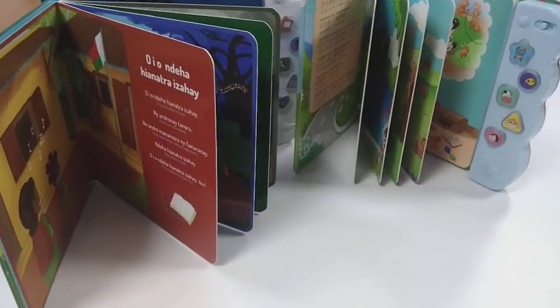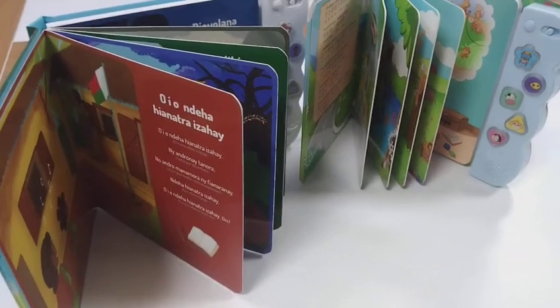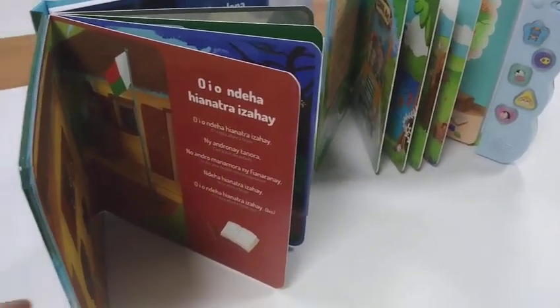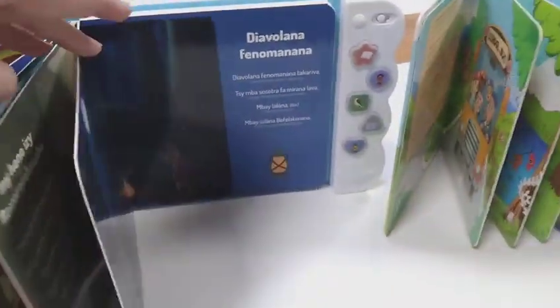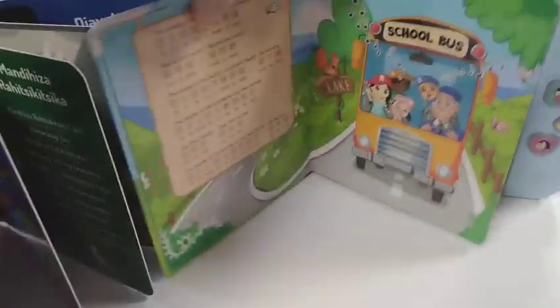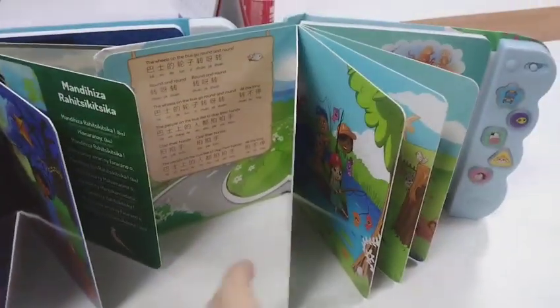Hello, this is Catherine from HSS Electronics, the manufacturer for children's sound books. We can customize the children's book with different languages, such as French, Cantonese, Vietnamese, and so on.